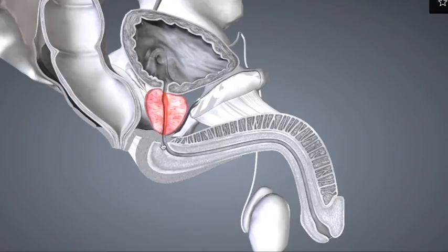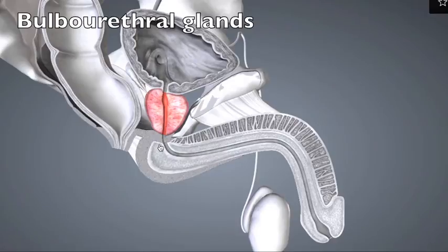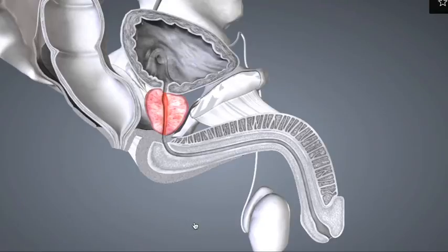We can't see the bulbourethral glands in this particular section, because there are two of them and they lie laterally to the section. But the bulbourethral glands are small, about a centimeter in diameter, and they secrete a fluid upon sexual stimulation that lubricates the urethra.